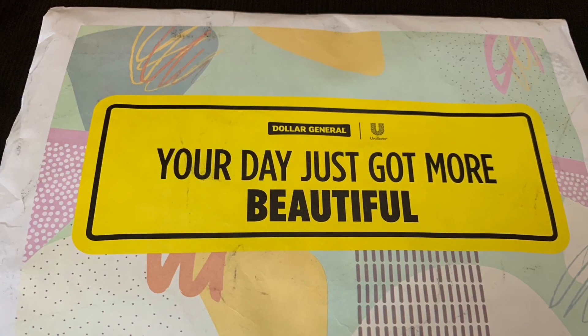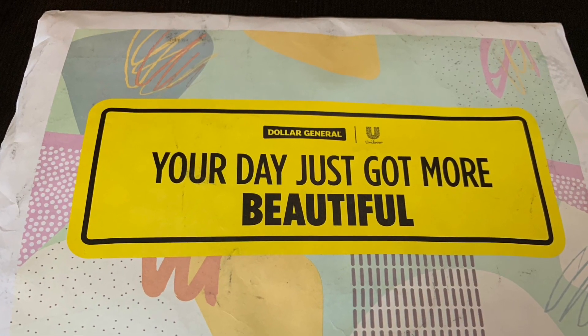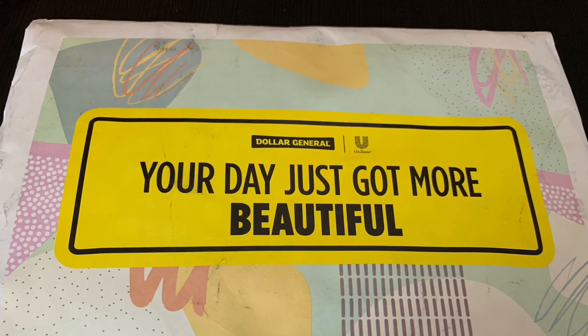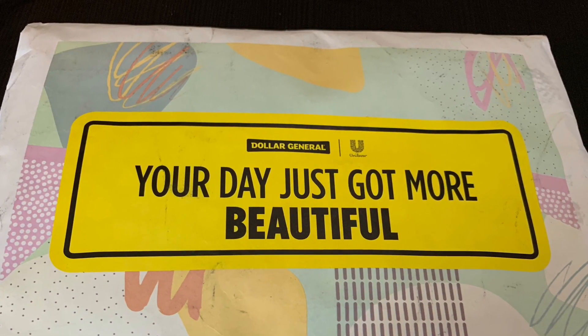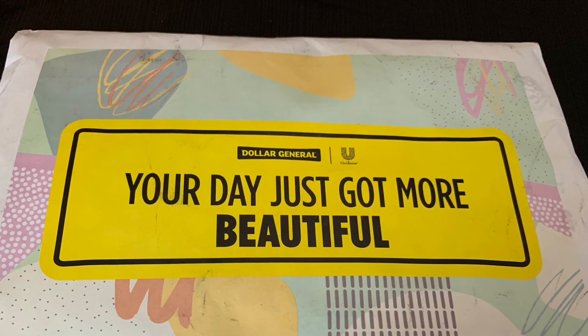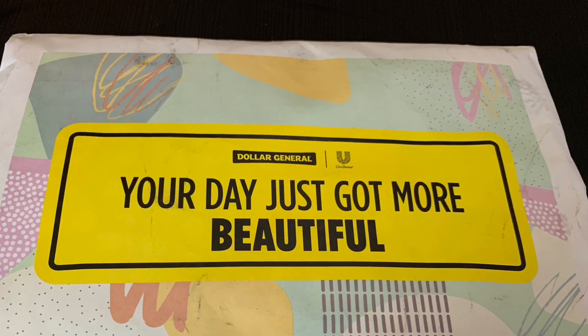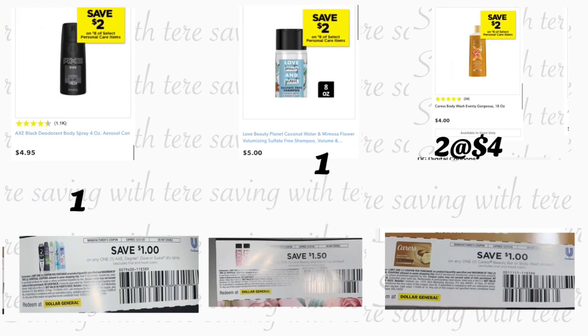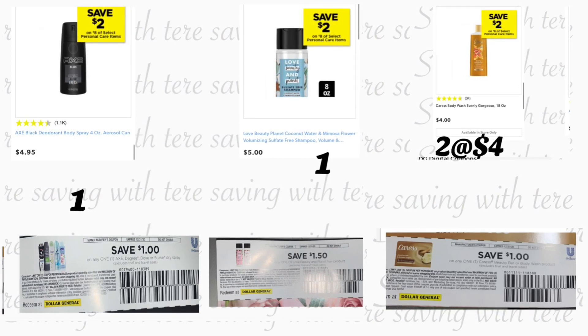In the next breakdown, this is only if you got the coupons in the beauty bag that we got from Dollar General. I did share with you guys a video a week ago on how to get this Dollar General beauty bag. If you did get it, they also sent us coupons inside this package, so if you already got it you can do the following scenario.